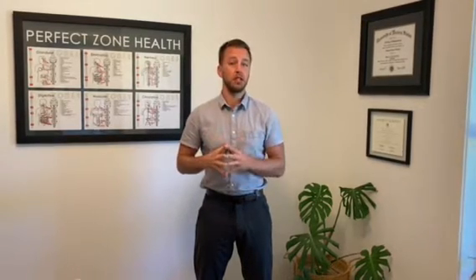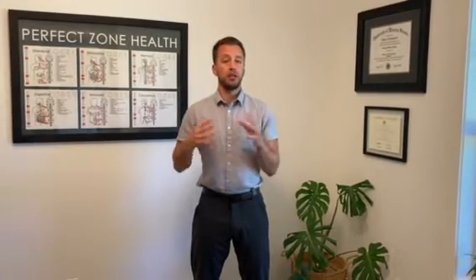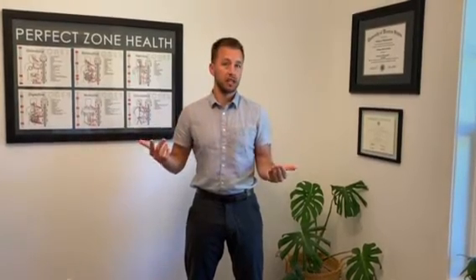Zone therapy was originally discovered by Dr. Thurman Fleet in 1931, and in 2017 my mentor Dr. Peter Goldman redefined it into what is now called the zone technique.